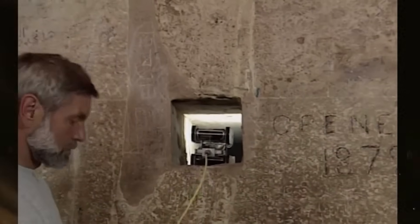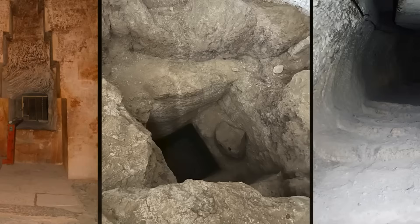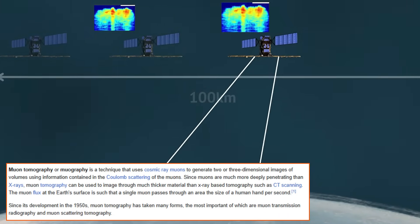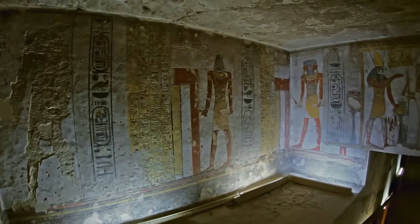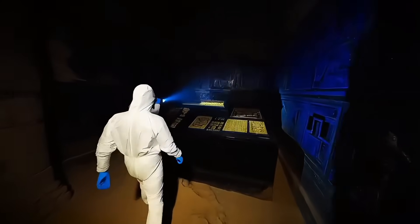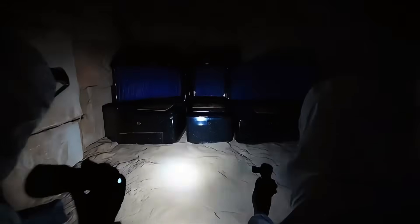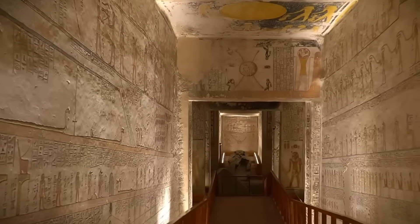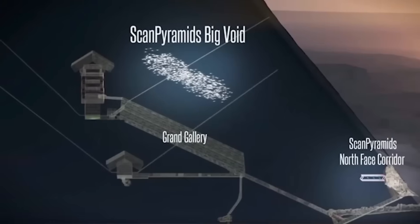Some theories suggest there could be undiscovered features below the pyramid. Modern technologies like muon radiography and ground-penetrating radar are changing how researchers study ancient sites. These non-invasive methods have identified anomalies that researchers are still working to understand, like the potential void above the Grand Gallery announced in 2017.